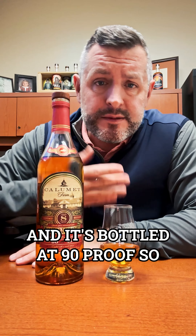Today I'm taking a look at Calumet Farms 8-Year. This is a small batch, less than 50 barrels used. They put the mash bill right on the front: 74% corn, 18% rye, 18% malted barley. It's aged eight years, just like it says, and it's bottled at 90 proof.